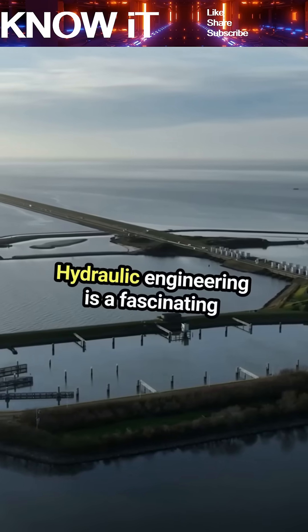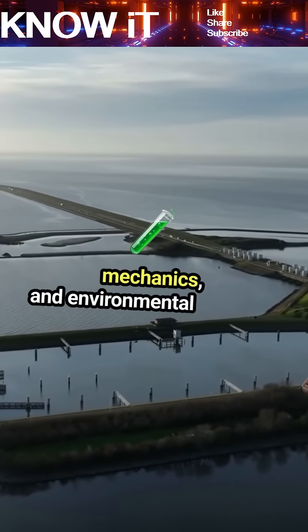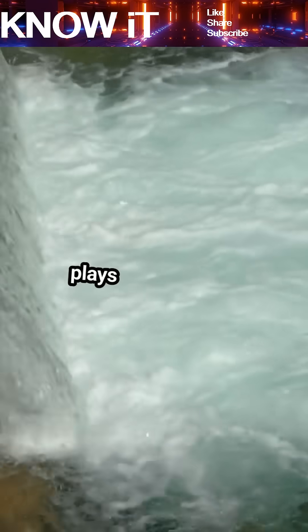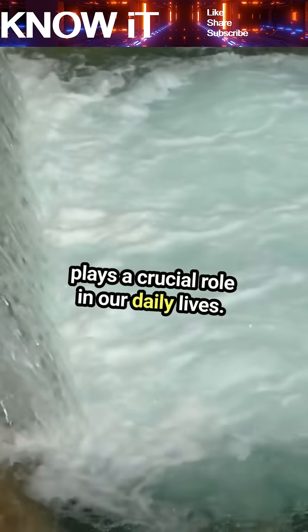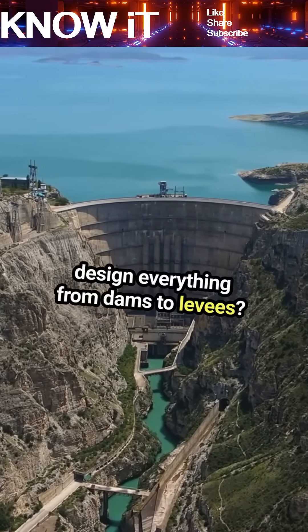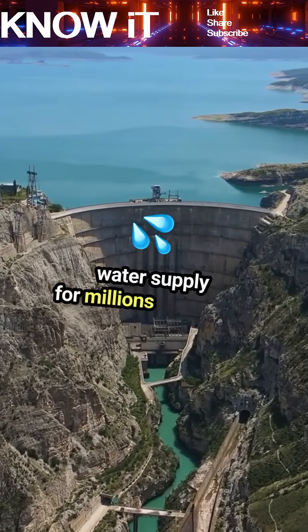Hydraulic engineering is a fascinating field that combines physics, fluid mechanics, and environmental science. It's all about managing water resources, and it plays a crucial role in our daily lives. Hydraulic engineers design everything from dams to levees, and these structures help control flooding and manage water supply for millions of people.